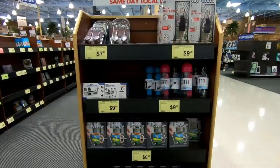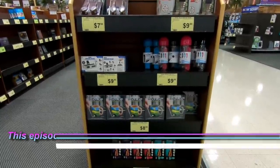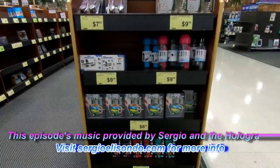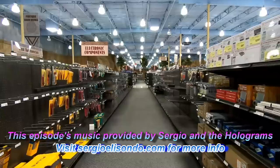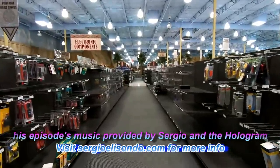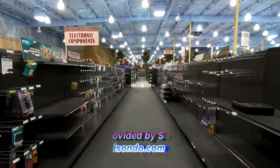Before we continue discussing Fry's Electronics, I just want to give a quick shout out to Sergio Elisando of Sergio and the Holograms. It's actually his music that you're hearing in the background, specifically his ukulele video game covers, but he also does a lot of really cool one-man band video game covers, so I'll put a link to his YouTube channel and his webpage down in the description below. Definitely check it out.